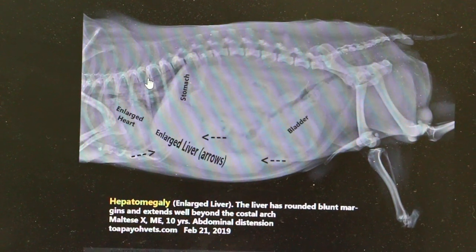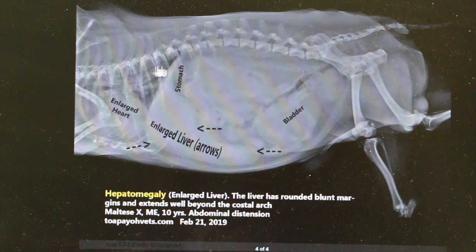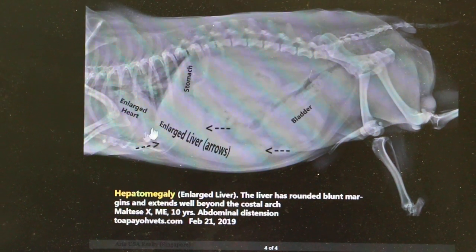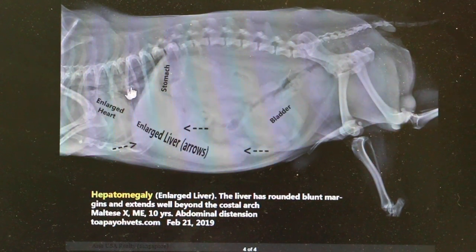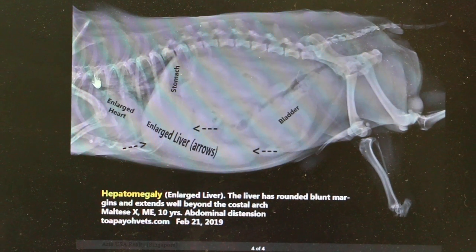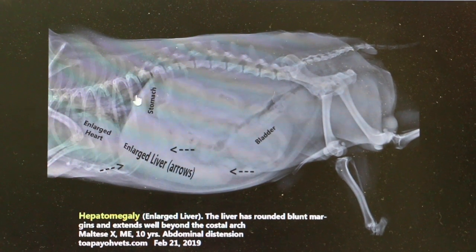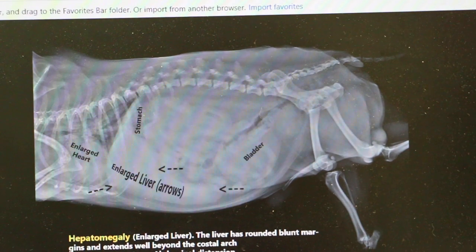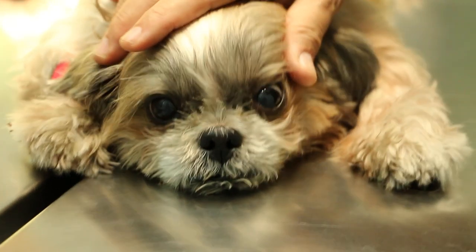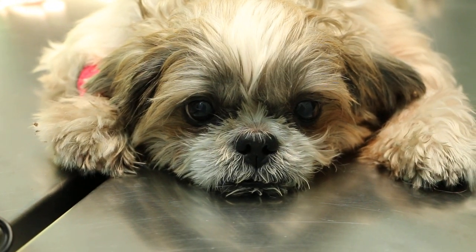The dog has been panting for two years — snoring so loudly that the apartment upstairs can hear it at night, according to the owner. That's because of the enlarged heart and the fluid in the lungs, which is why the lungs are not clear and not black on X-ray. After giving Furosemide, the dog stopped panting, no more snoring at night, and the owners could get sufficient sleep.